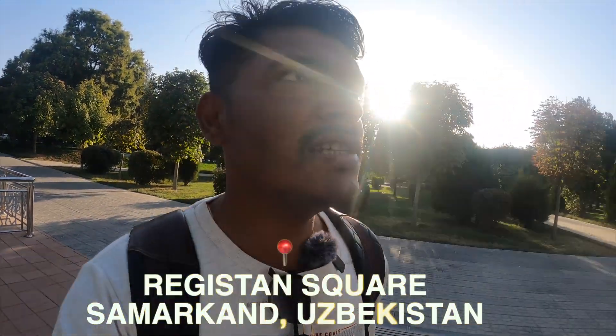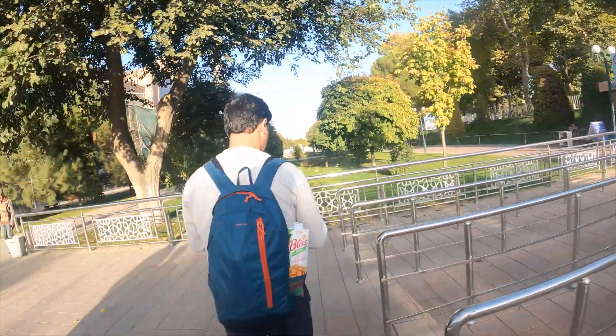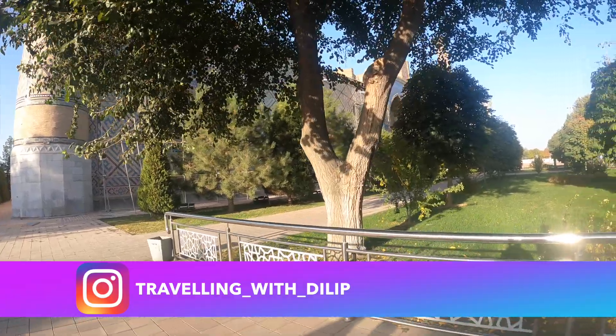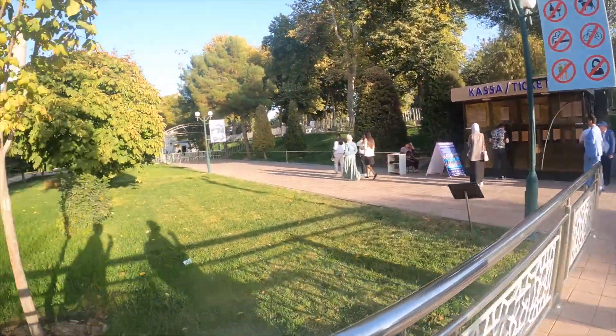We have finally reached Registan Square. This is the ticket counter. We will go in after buying the ticket. There is also some construction going on. We are going to take the ticket. We will take the ticket and then see. Salman Khan, Registan Square — look how much the ticket is. Then we will tell you how to take the ticket inside.